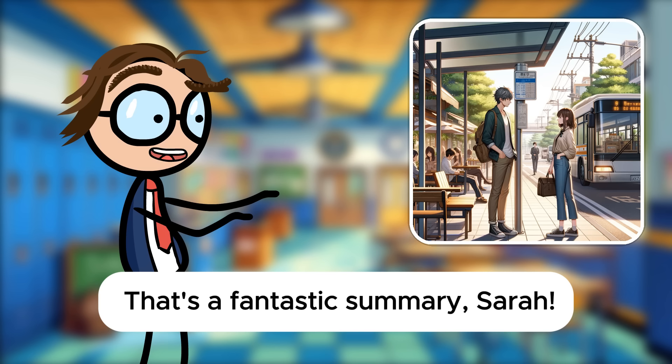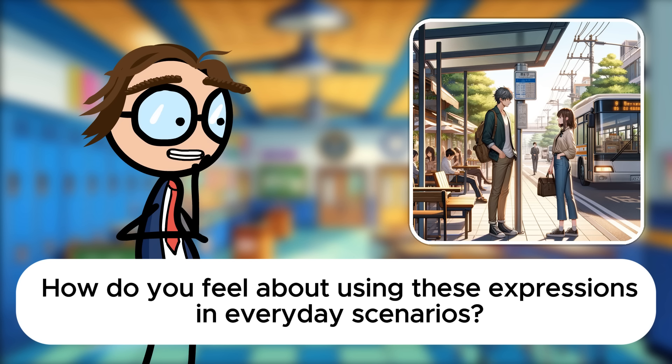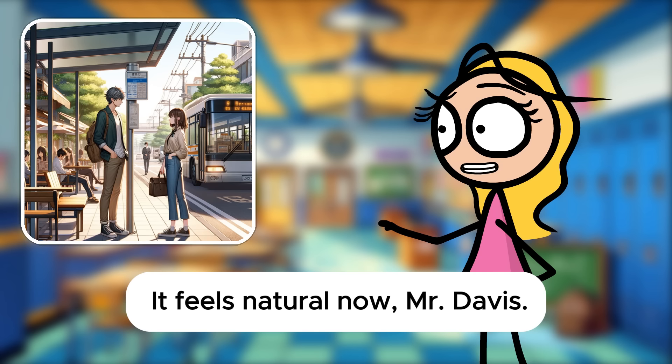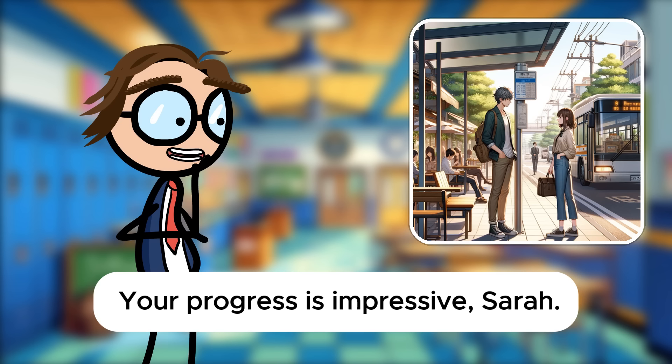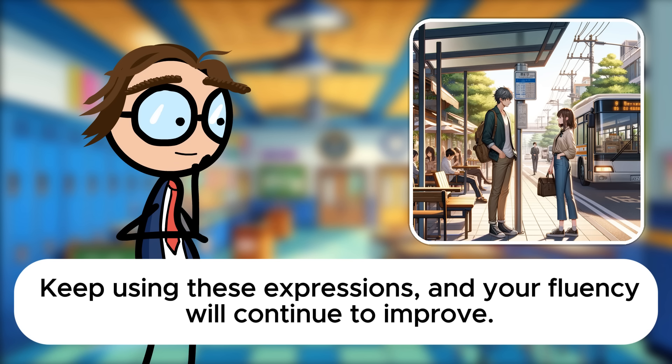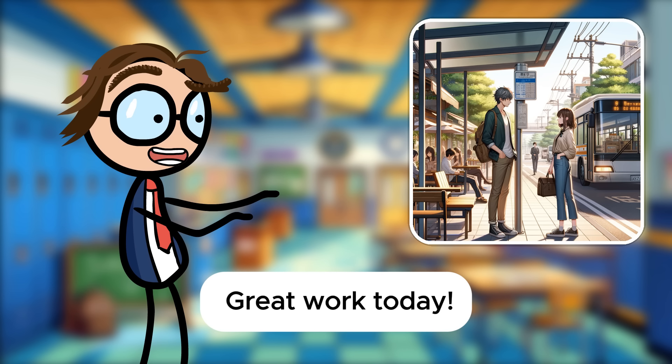That's a fantastic summary, Sarah. You've used each phrasal verb effectively to describe their plans and activities. How do you feel about using these expressions in everyday scenarios? It feels natural now, Mr. Davis. Practicing these phrasal verbs in real-life contexts like this helps me remember them better. Your progress is impressive, Sarah. Keep using these expressions, and your fluency will continue to improve. Great work today.